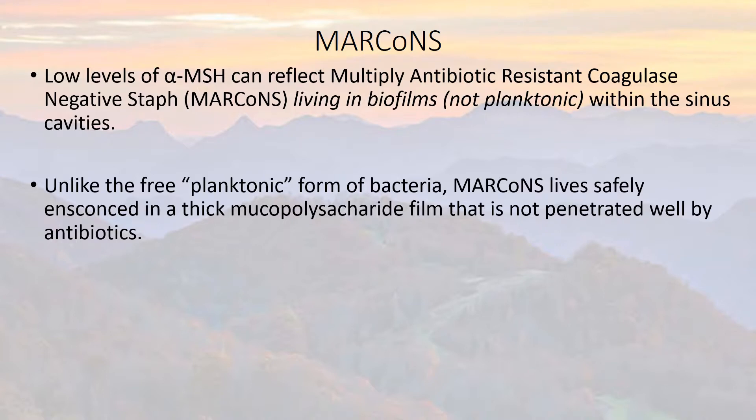The MARCoNS is basically safely ensconced, living in a nice, safe, secure area that also is not very well penetrated by antibiotics.